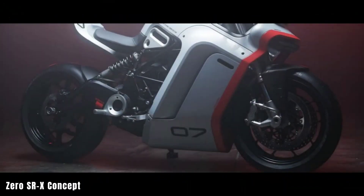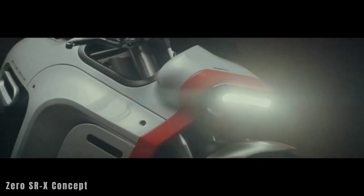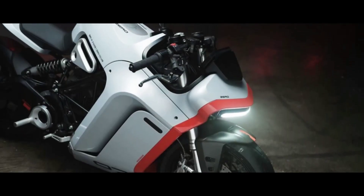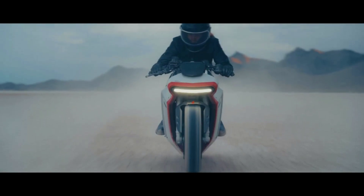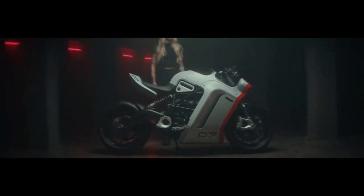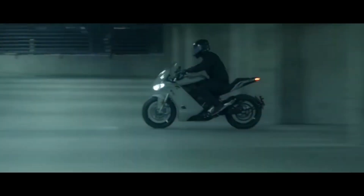Zero SRX Concept. The Zero SRX Concept is a cutting-edge electric motorcycle that embodies the future of high-performance riding while being environmentally responsible. Designed by Zero Motorcycles in collaboration with Huge Design, the SRX Concept features a semi-faired design with clean and precise detailing combined with an aggressive attitude reminiscent of modern leader bikes. The goal is to create a new subcategory in the realm of electric performance, situated between a street fighter and a track bike. Equipped with Zero's cutting-edge ZF 75-10 electric motor and the latest ZF 7.3 lithium-ion battery, the SRX Concept promises exceptional performance and sustainability.